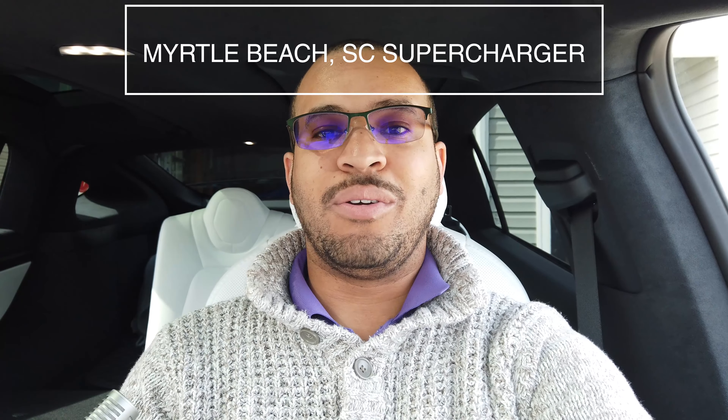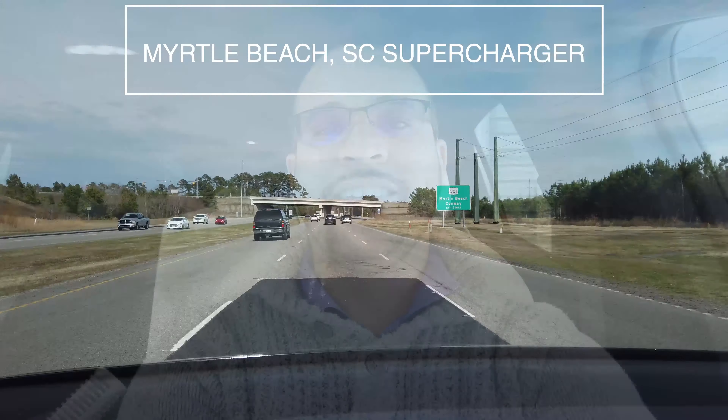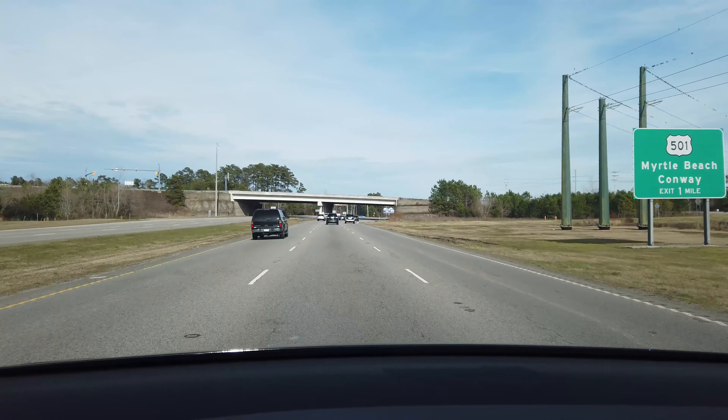We're on our way to Myrtle Beach, going to take a look at the supercharger there and then we're going to go to Dave and Buster's. We'll catch you all on the flip side.